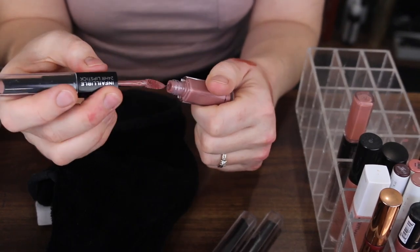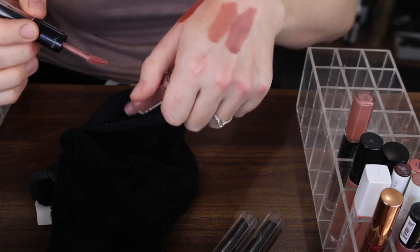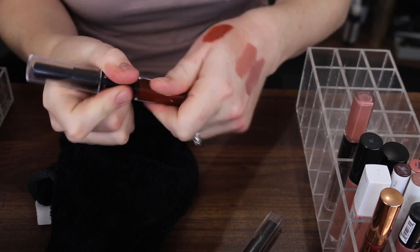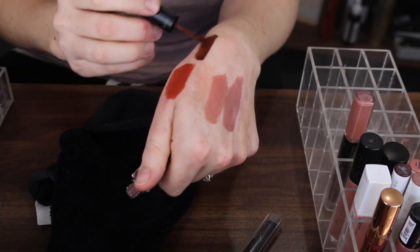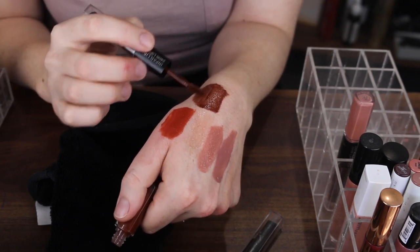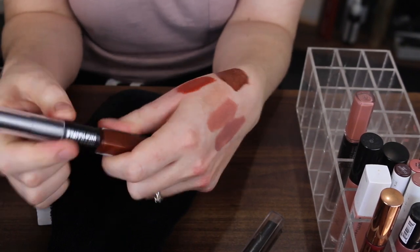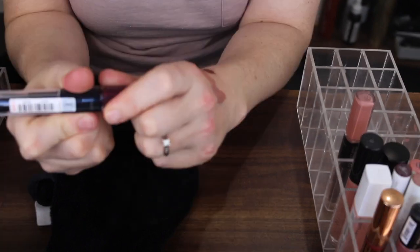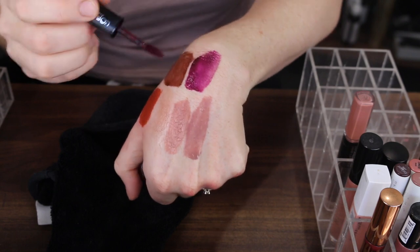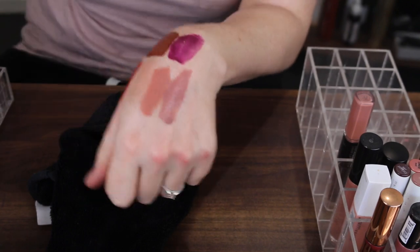The second one looks like a bit more of a cooler, mauvey nude — I think I might get rid of that one. The third shade is like a brown, and I love a brown, but it is a little sheer, and when you go for a dark colour they do look best when they're very opaque, so I might get rid of that one too. The deep purple is also a bit on the sheer side and that isn't a colour I go through like crazy, so that one can go.